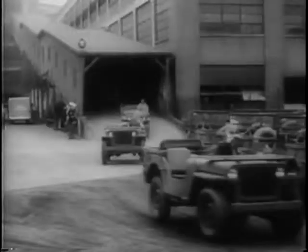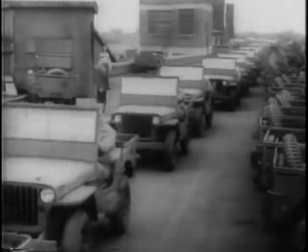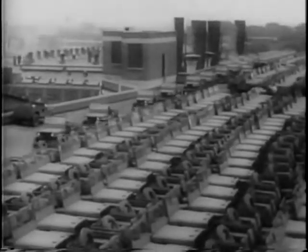In a matter of hours, the finished cars roll off the line and are driven to ports of embarkation. Yankee soldiers call them Jeeps, and the world will be seeing a lot of them. New to this war, they're the legs of America's motorized infantry.